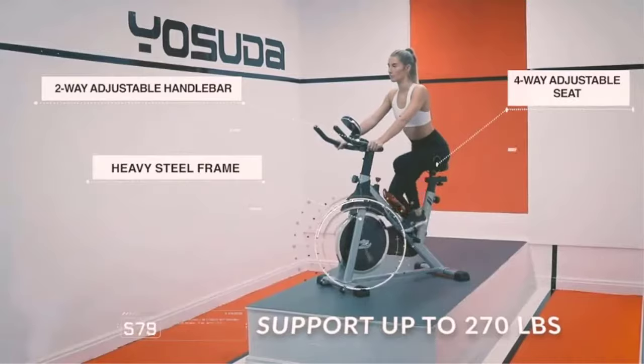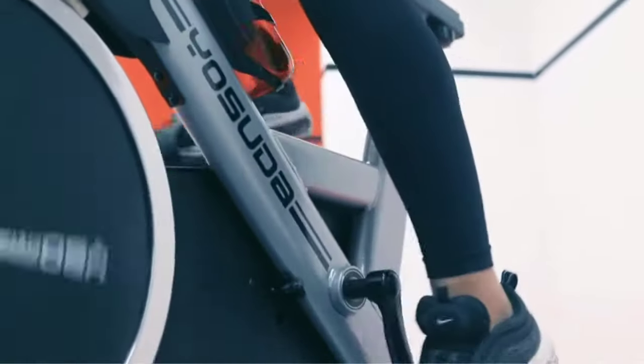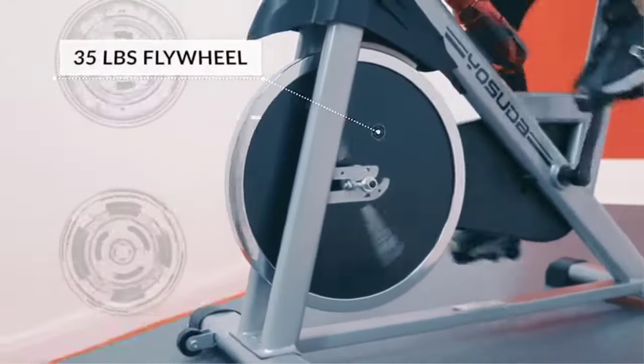While this model lacks a fancy touchscreen, the LCD monitor tracks your time, speed, distance, and calories burned. The additional iPad bracket makes it easy to listen to your favorite music or watch your favorite guided workout whenever you want.